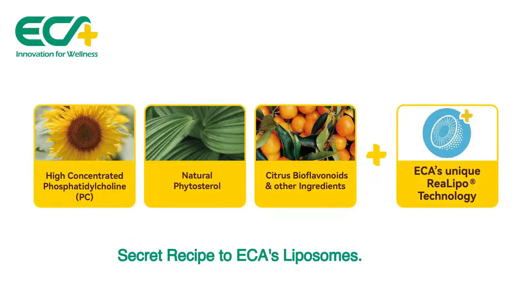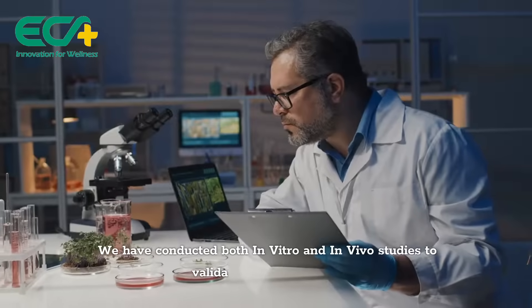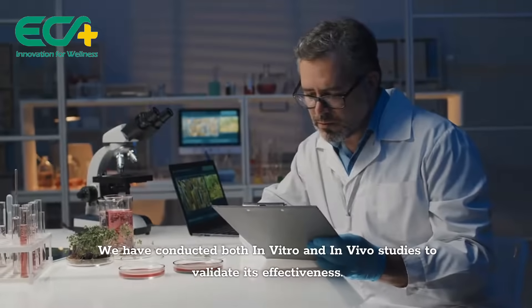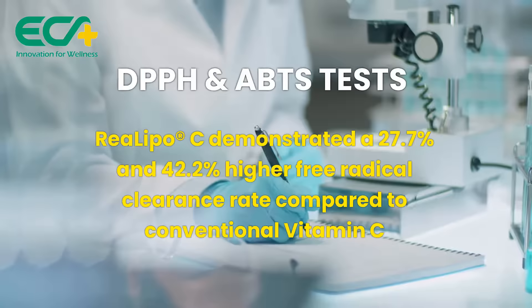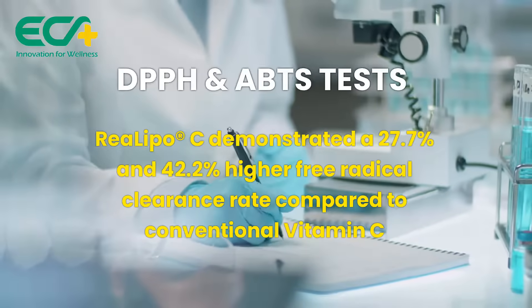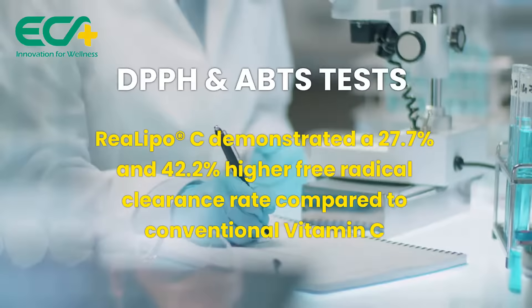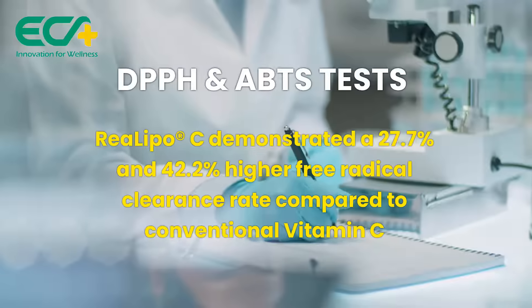The secret recipe to ECA's liposomes: this image highlights the remarkable liposome morphology for RiaLipo liposomal vitamin C powder. We have conducted both in vitro and in vivo studies to validate its effectiveness. In our lab tests — the DPPH and ABTS tests — RiaLipoC demonstrated a 27.7% and 42.2% higher free radical clearance rate compared to conventional vitamin C, respectively.